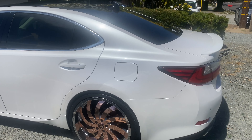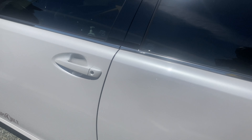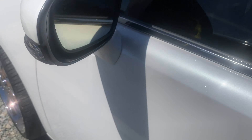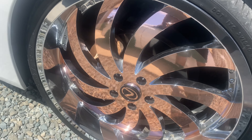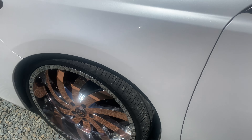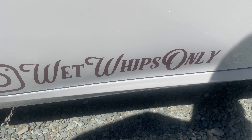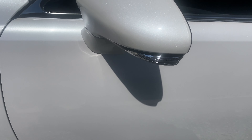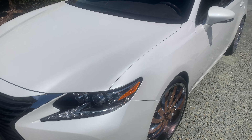Y'all already know what time it is with this car — Big Lex in the building. You already know Big Lex gonna have them pearls. Big Lex got them rose gold 22s on it, and they dusty. I've gotten back active on this page lately, I'm back on the way.